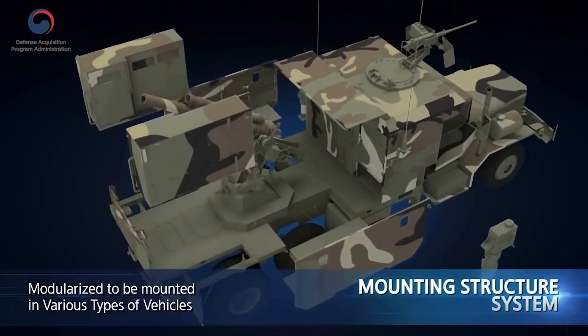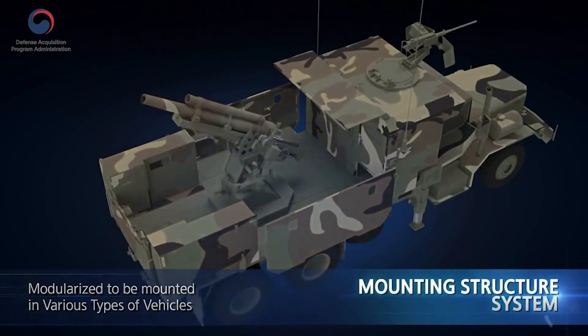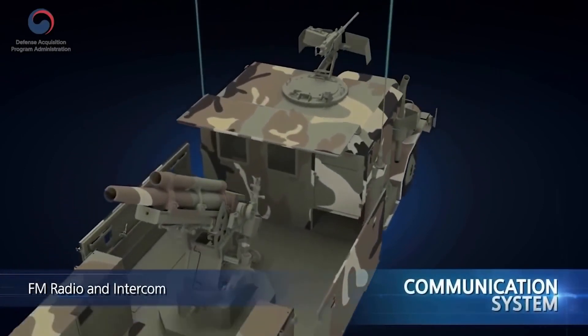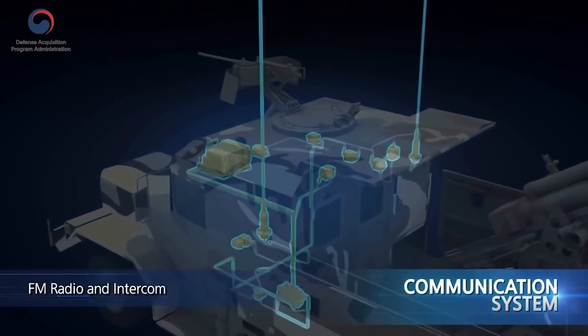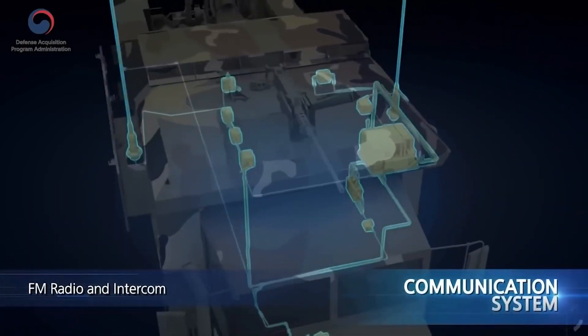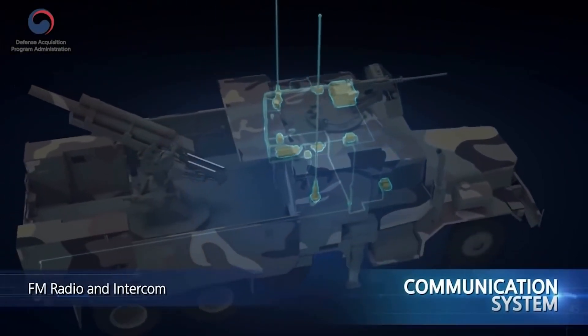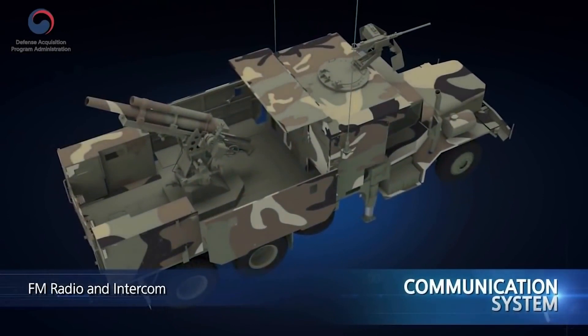It is modularized to be mounted in various types of vehicles according to the customer's requirement. The communication system is made up of an FM radio and intercom, which allows wired, wireless data and voice communication with the fire direction center or internal communication among crew members. Upon customer's request, the system can be configured with various communication alternatives.